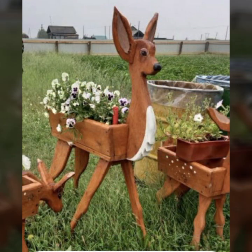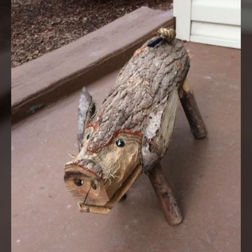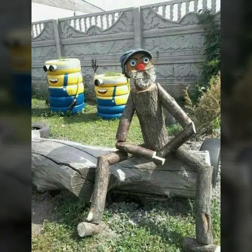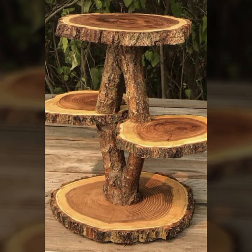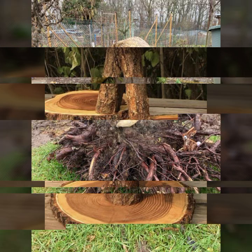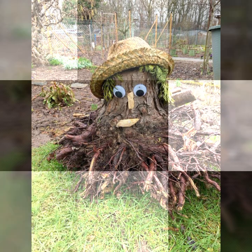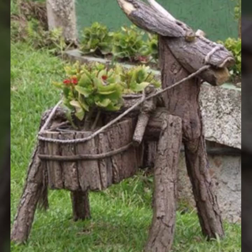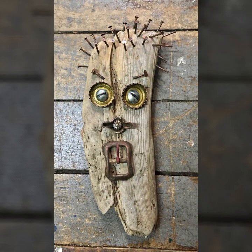So friends, if you want to buy these very beautiful woodworking projects and decor ideas, I will tell you some website names — like AliExpress, eBay, Etsy, and Amazon. You can buy these very beautiful objects easily online from these websites at a very reasonable price.